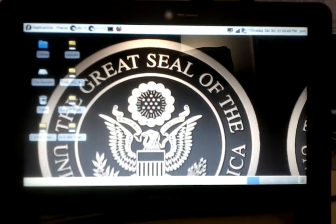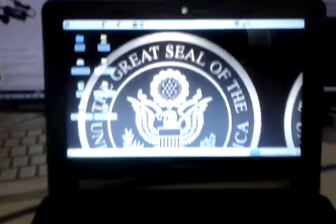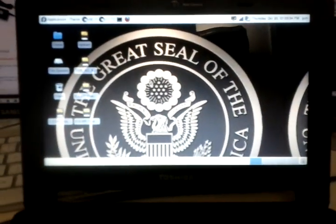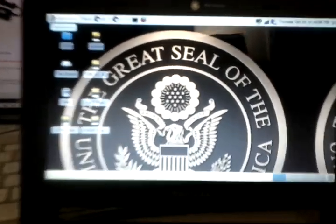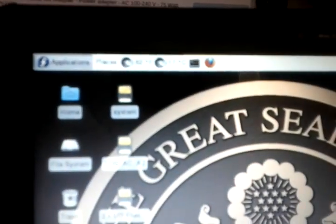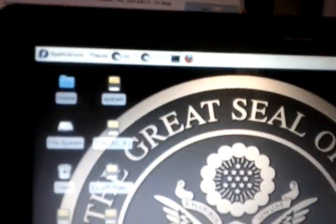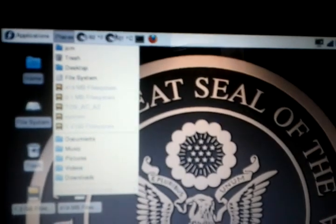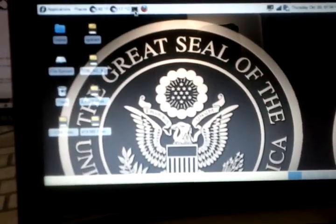This is a Toshiba AC100U netbook running Fedora with the XFCE desktop. You can see things like the applications menu, places, and all these good things working. You can start a terminal.